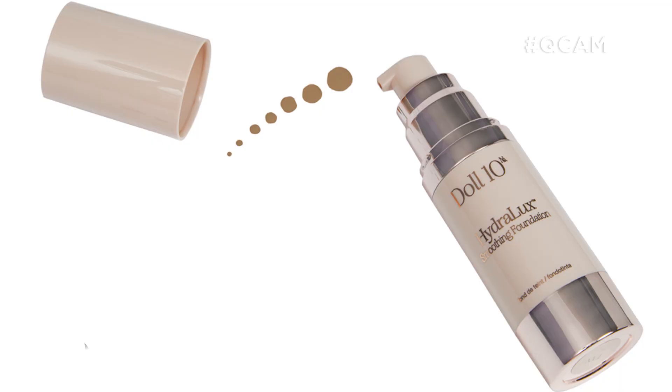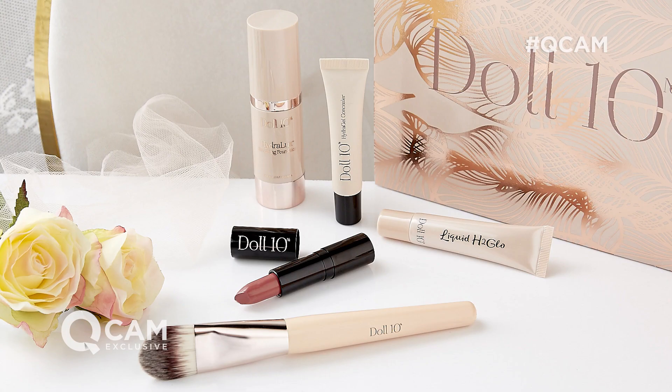No gimmicks, whatever. Wait till you see it, wait till you hear about all the testing that's been done on this foundation. Honestly, it's just a game changer in the world of cosmetics. It is a really exciting Today's Special Value offer. It's from Doll10, and it's coming to QVC and QVCUK.com very soon.